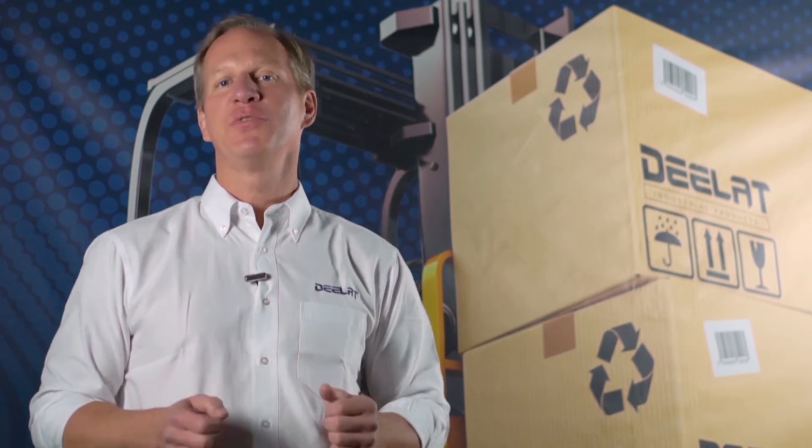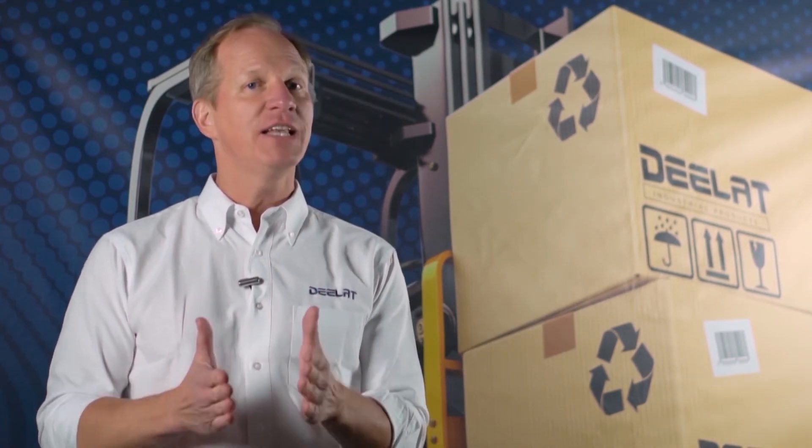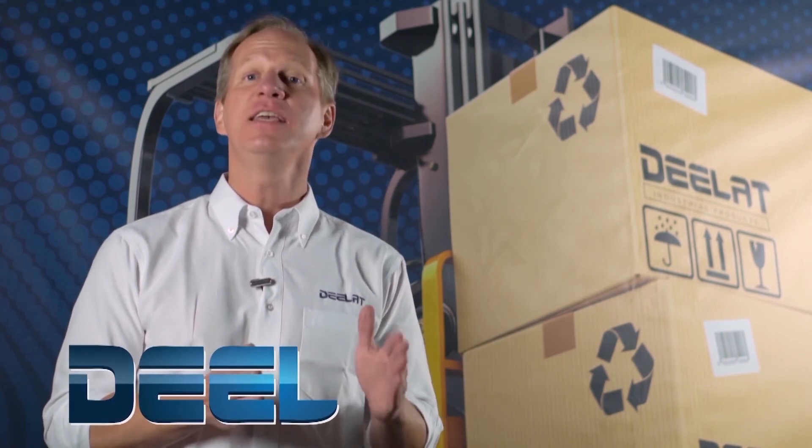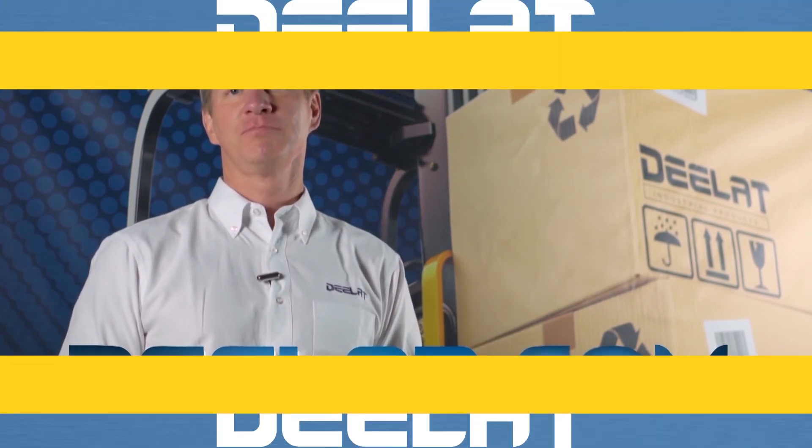As always, I'm Dan Olson with DLAT Industrial. Where do you deal for all your industrial products? You deal at DLAT.com. That's D-E-E-L-A-T dot com. Thank you.